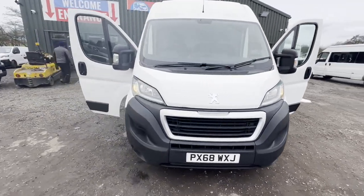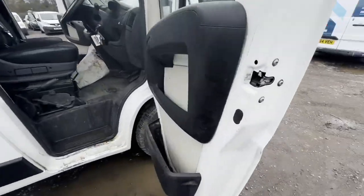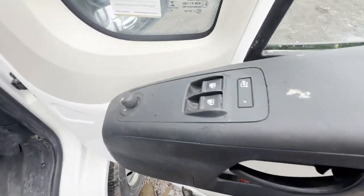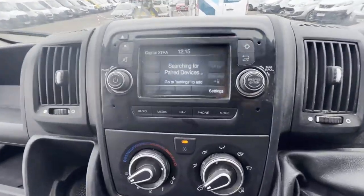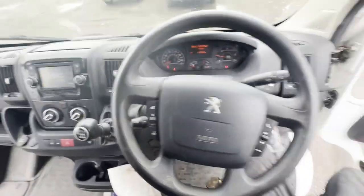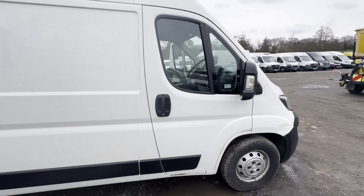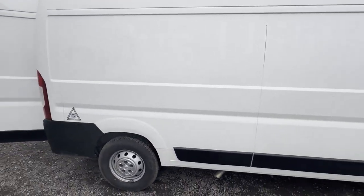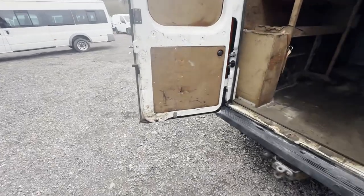68 plate Peugeot Boxer, Relay, Ducato — ready to work, camper conversion ready, brand new cam belt and water pump. Grin body white panel van, mileage 113,383, engine 1997cc, six-speed manual, front wheel drive.